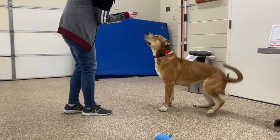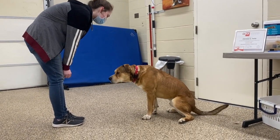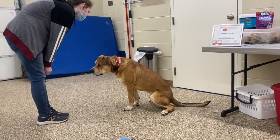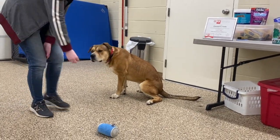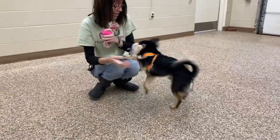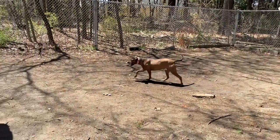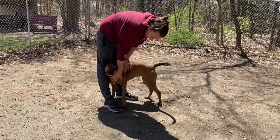Now let's check out our training center. Our certified trainer and staff work with the animals in our care to ensure that their training needs are met. In addition, we provide training classes for owned pets in our community. Along with at least four walks every day, our dogs are given playtime and enrichment time outside in our play yards or in our training center.